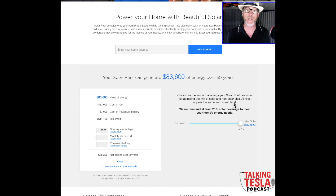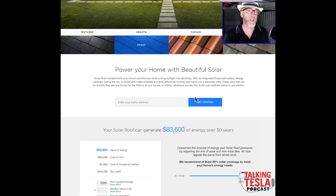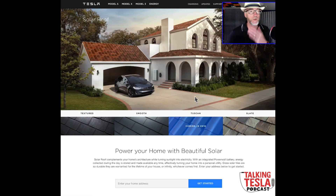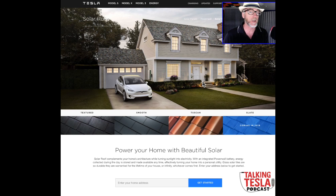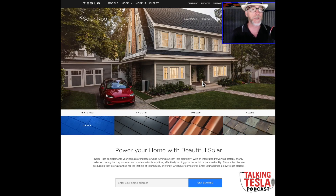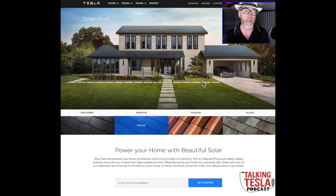Mel Herbert here for the Talking Tesla Podcast. I'm on the website now. You go to tesla.com/solar-roof and there's a rotating series of images showing these beautiful solar roofs — the different types. We saw these at the reveal event that was in Hollywood in October of last year.